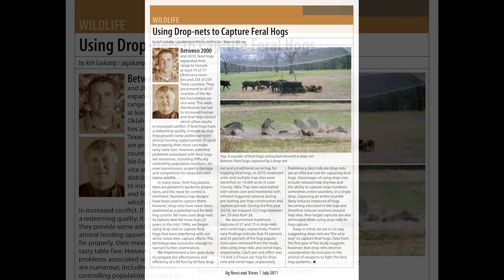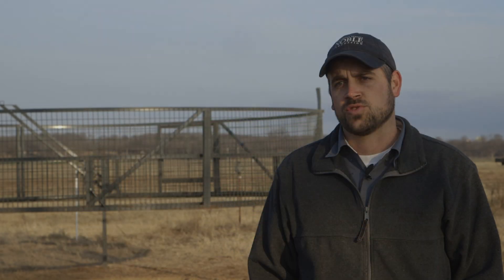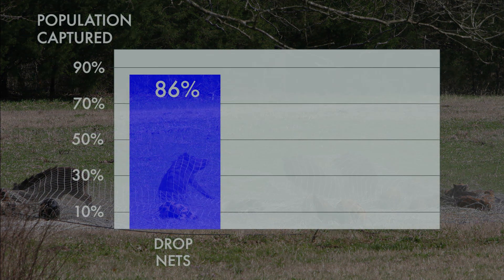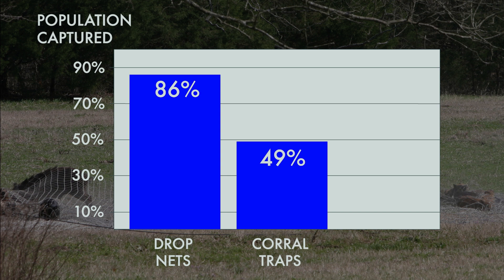In 2010 and 2011, we implemented a two-year research project to look at the potential for drop nets as a tool for feral hog control. We compared the drop net to a conventional trapping technique — corral traps. In that two years of research, we found that we were able to capture 86% of the identifiable population with our drop nets.